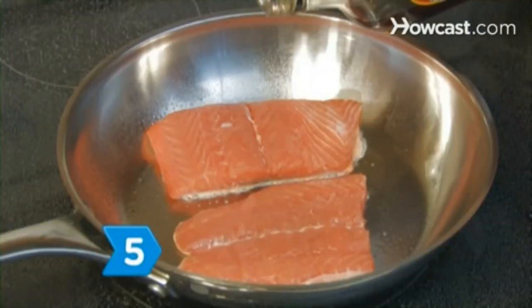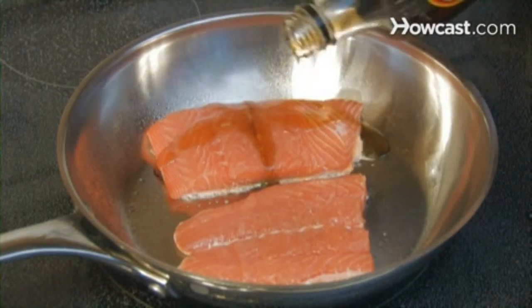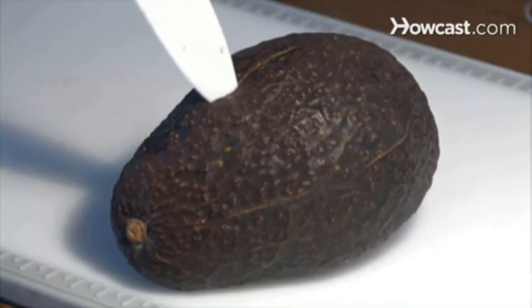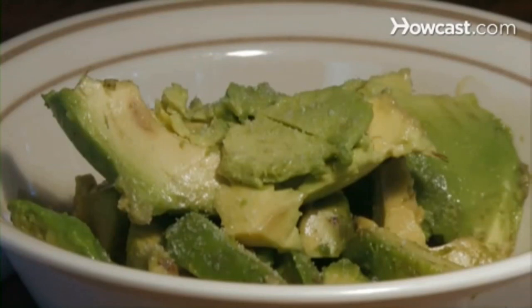Step 5. Cook salmon glazed with berries and maple syrup for protein, carbohydrates, fiber, and low-fat content. Whether grilled, sauced, or dipped, avocados will also add healthy fats and vitamins to any meal.